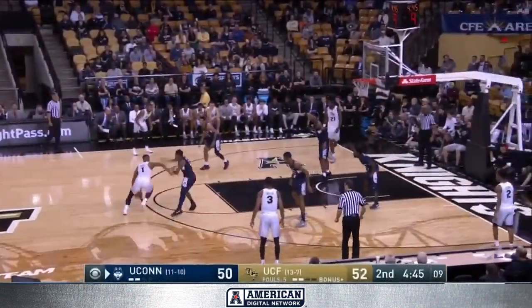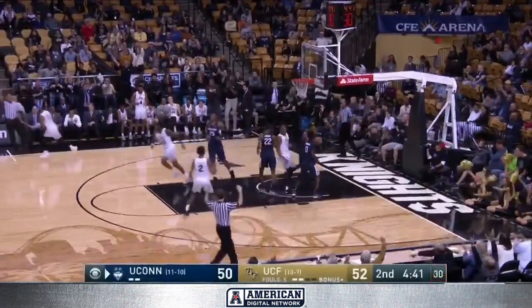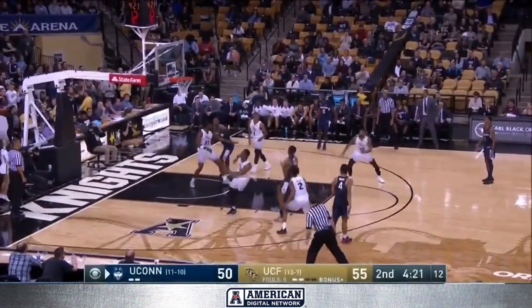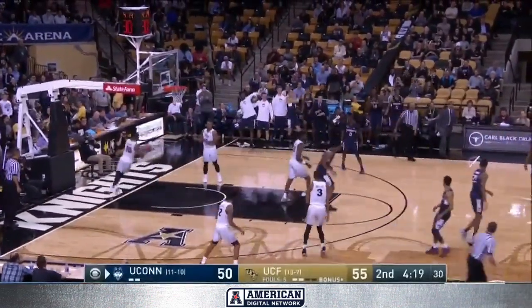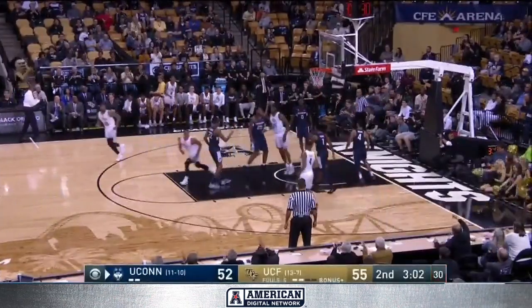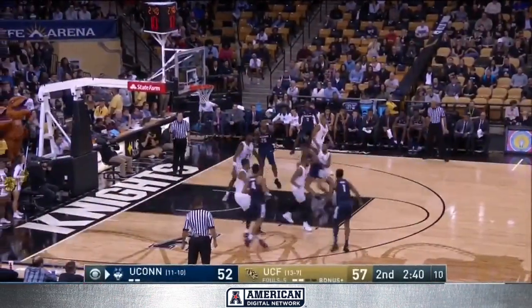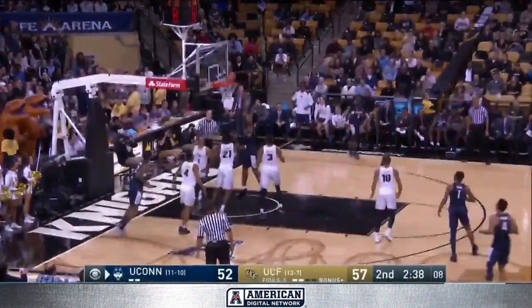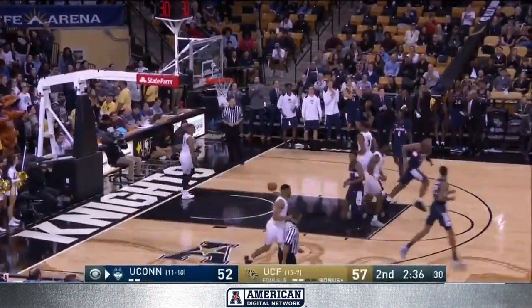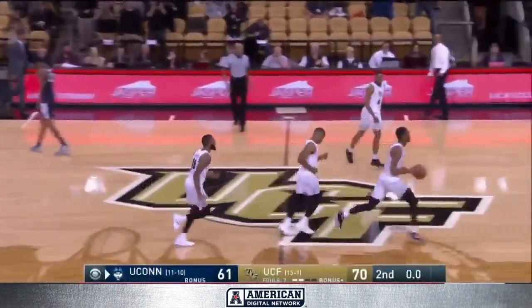Taylor gonna restart it. Griffin, Griffin, got it. Pulls back and fires it in. Floats it up and in. DeJesus in his hip pocket, Larrier drops it off underneath and the bucket for Carlton. Taylor got it, dribbles it out. What a win — UCF 70 to 61.